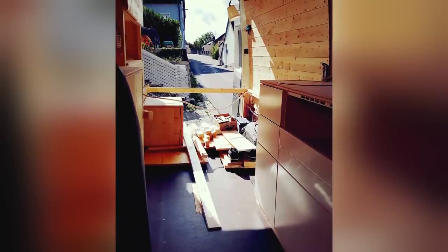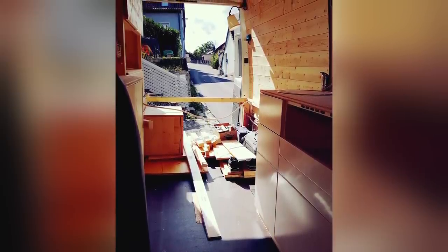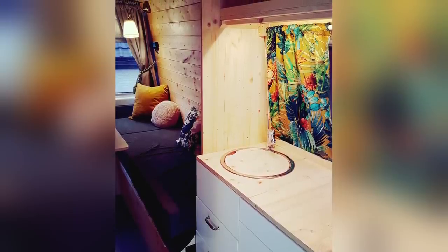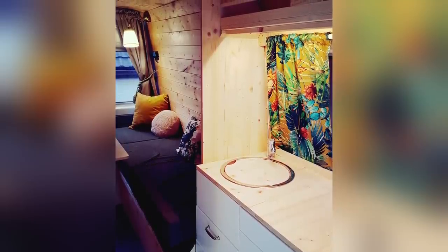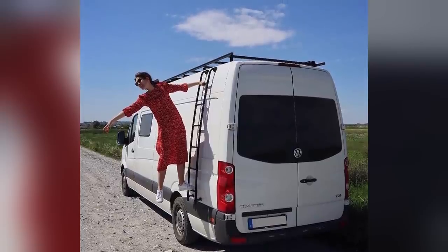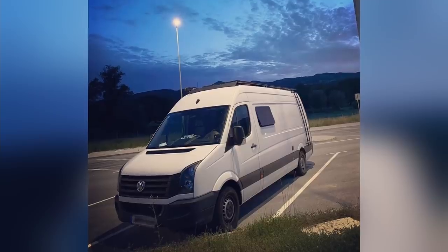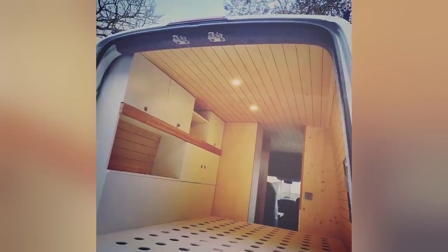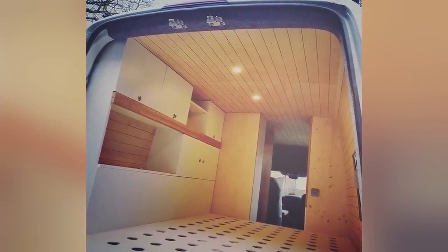After we finished the conversion, we said okay, let's buy another one and buy a bigger one. So we bought this one from 2014. It was about 12,000 Euro. The conversion took us around about seven months. In total, we probably spent around about 25,000 Euro for the van and the conversion. It was quite a lot of work, but it was fun also. We learned so much about converting this van and it was just great.